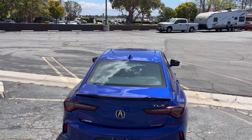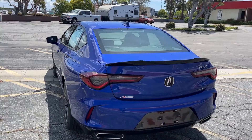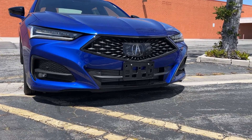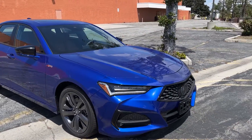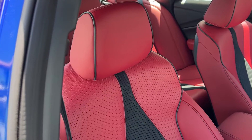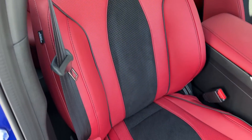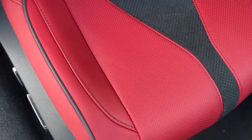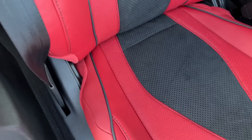The only real functional exterior element you gain with the A-Spec is the LED fog lights, which are not included on lower trim models but are standard on the A-Spec TLX. One other styling note: if you want the Apex Blue paint and the red interior, you have to go with at least a TLX A-Spec or all the way up to the Type S — those are the only two packages available with these sporty color combinations.